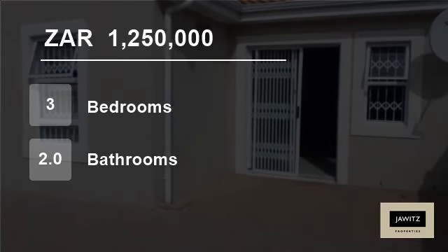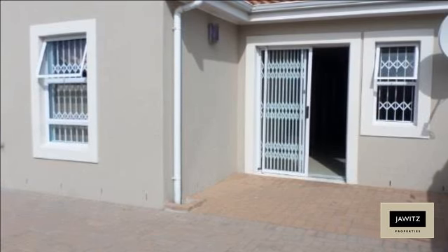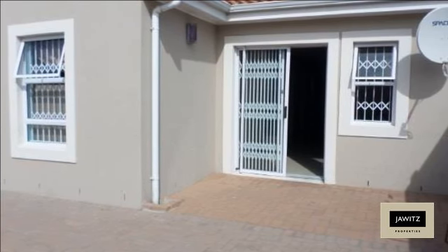Welcome to this three-bedroom house for sale in Parklands, Blauberg, Western Cape, South Africa for 1,250,000 rand.